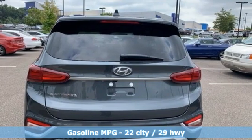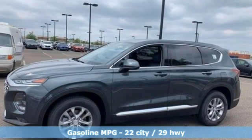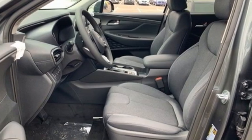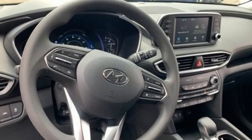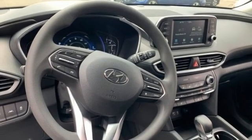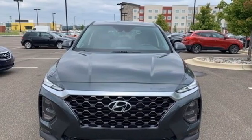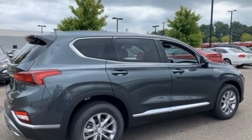Inline four-cylinder engine, front heated bucket seats, streaming audio, air conditioning, doors and push-button start proximity key, external memory control, aluminum wheels, wireless phone connectivity, and automatic transmission.